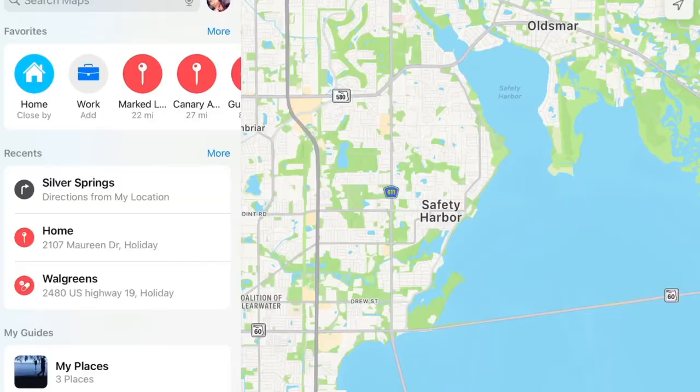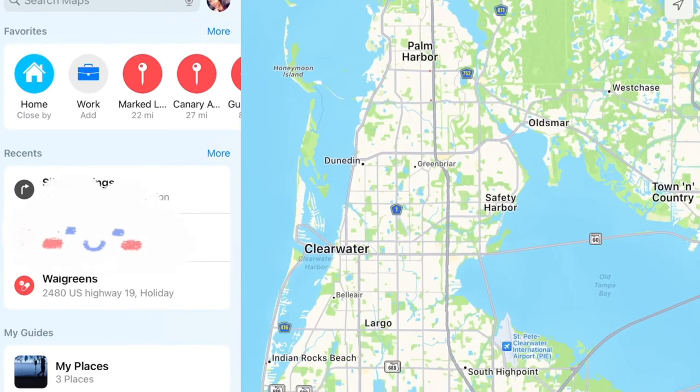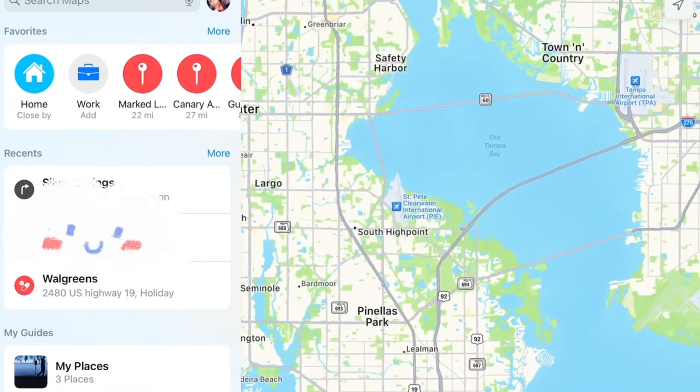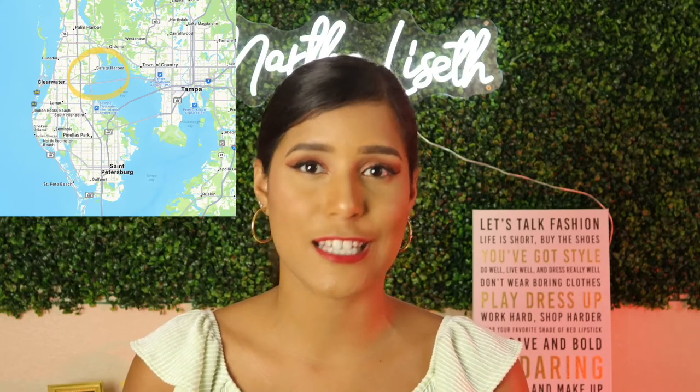The neighboring cities are many great places to visit as well. There's Dunedin, Tarpon Springs, Clearwater, and St. Pete — the big ones that you've probably already heard of. And also Tampa, right around the corner, around 25 to 30 minutes away. You can see right on the map there how conveniently that city is located.